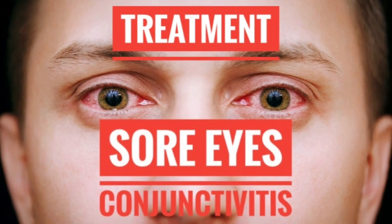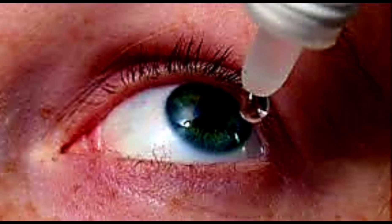Most conjunctivitis is viral and may resolve without treatment. However, decongestant drops are usually given to relieve the discomfort. Bacterial conjunctivitis may be treated with antibiotic drops to shorten the course and avoid the spread of the disease.